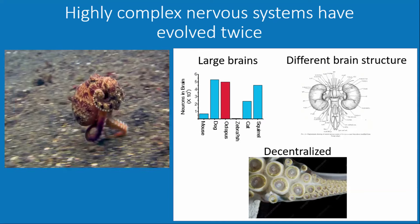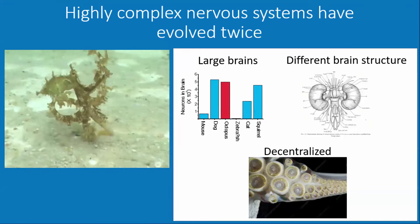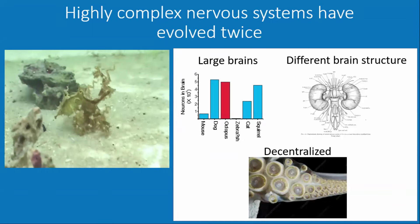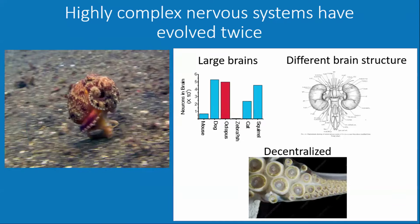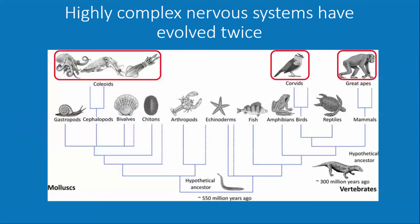Over half of their neurons aren't even in the central nervous system — they're decentralized. Each one of their suckers has a ganglia devoted to it, and they can do a tremendous amount of autonomous behavior. They've clearly evolved lots of novel things, but along an evolutionary pathway that diverged somewhere between four to six hundred million years ago. People compare their behavioral sophistication to things like crows and jays, though they've evolved in a completely different environment with different selective pressures.